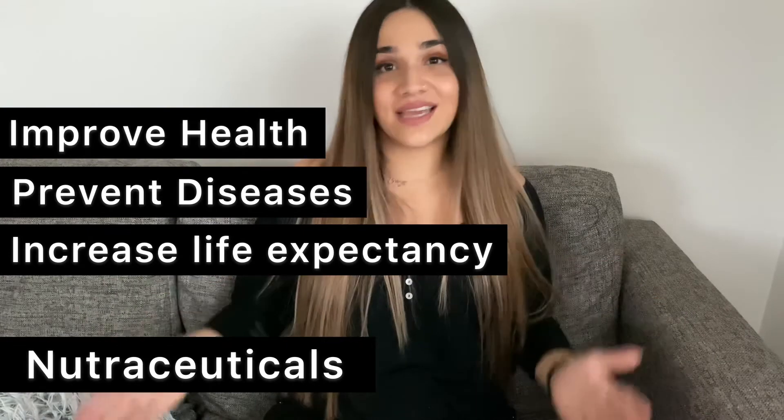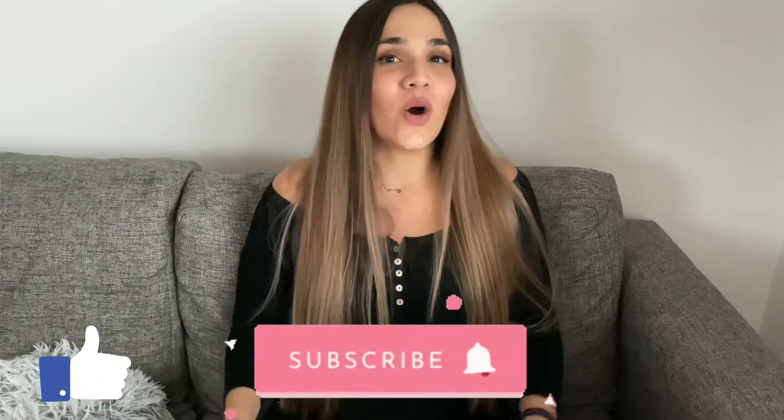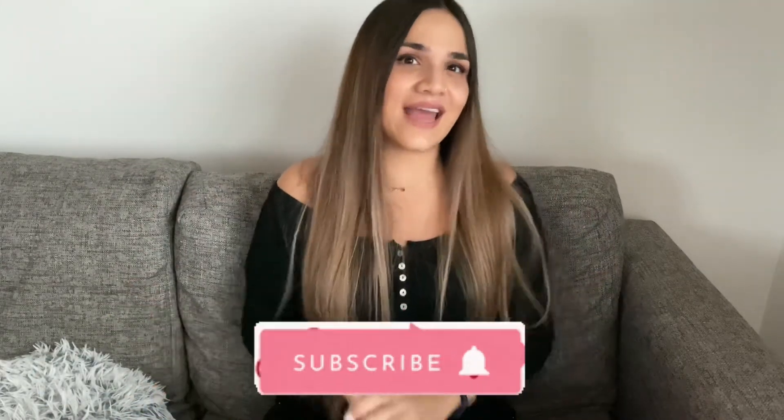Both functional foods and nutraceuticals may provide various health and beauty benefits, but should not in any way be seen as a substitute or alternative to a healthy and balanced diet and a healthy lifestyle overall. I hope you enjoyed this video learning all about functional foods and nutraceuticals — hit the like button if you did and subscribe for more videos about beauty care through skin products and through nutrition.